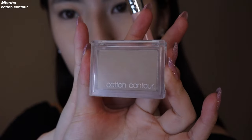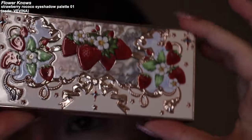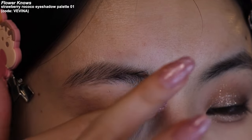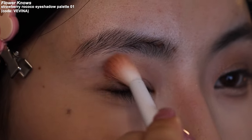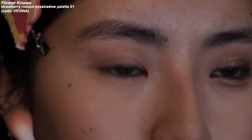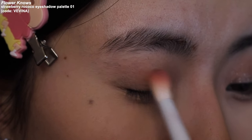Misha cotton contour — I'm gonna just shave my jaw and also bring some shadow back on my nose. Starting with this Flower Rose eyeshadow palette, grab this shade and just set my lid. This gives me a clean canvas to work on. I'm going to grab this light brown shade and put it all over my lids.